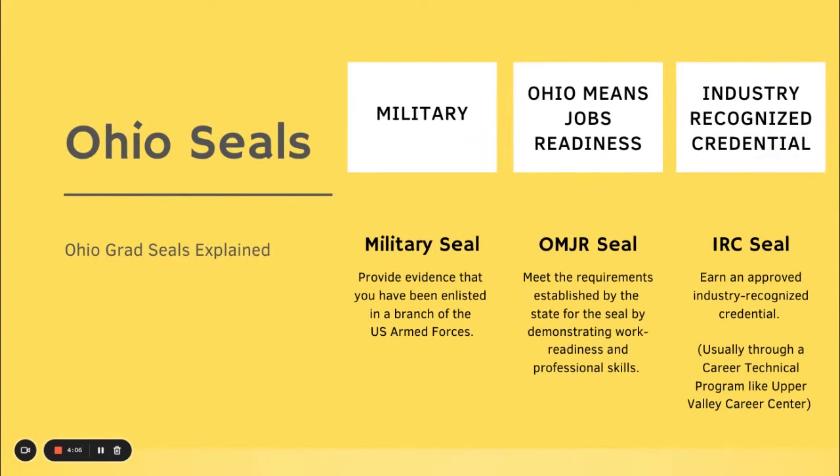You can earn a Military seal, which requires a document from the military confirming that you are enlisting. The Ohio Means Jobs Readiness seal requires meeting state-established requirements by demonstrating work-ready and professional skills — typically this is when students have a job and their manager can sign off on it. The Industry Recognized Credential seal is usually earned through the UBCC program.